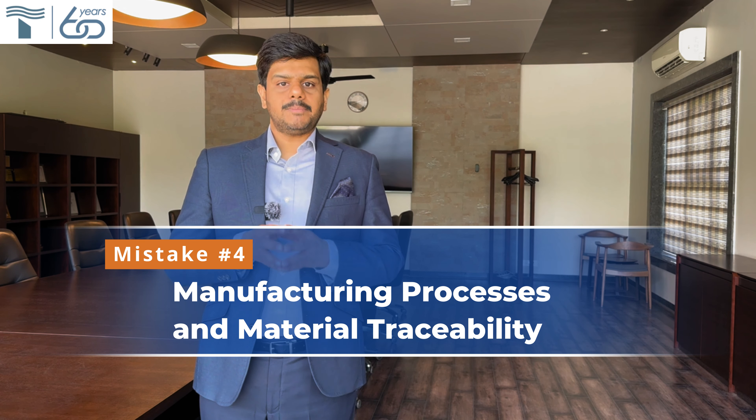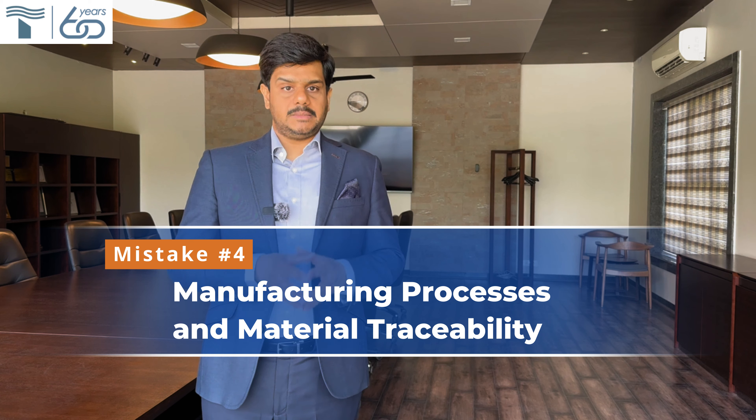Fourth: manufacturing processes and material traceability. Material integrity and traceability is critical. The lack of robust tracking systems can lead to material mix-ups and subsequent failures. It's essential to choose a manufacturer with proven process and material traceability systems, recognized by reputed consultants. Visit your thermocouple manufacturer and ask him to showcase his process in detail to evaluate his capability.